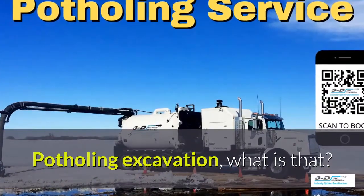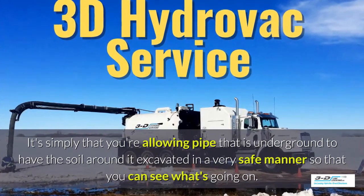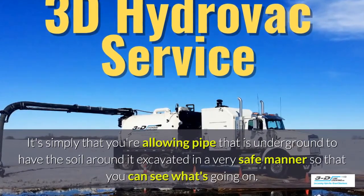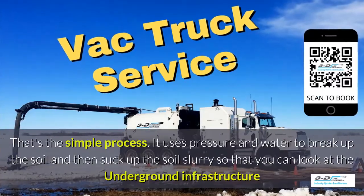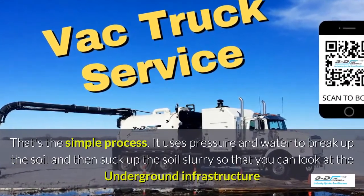Potholing excavation — what is that? It's simply that you're allowing pipe that is underground to have the soil around it excavated in a very safe manner, so you can see what's going on. Basically, daylighting is bringing the daylight to the pipe. That's the simple process. It uses pressure and water.